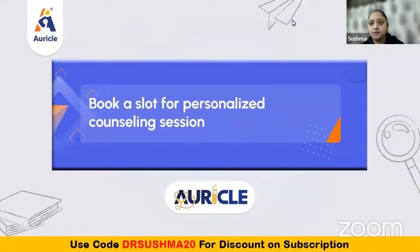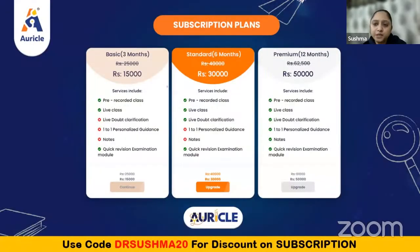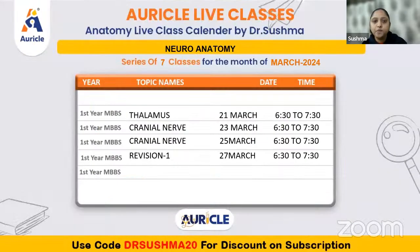You'll be given a mentor who will be like a buddy to you. You can talk to them regarding academic issues and non-academic concerns. They'll make a study plan for you, hold your hand, and make sure that you comfortably pass all your examinations. We have three different subscription models: in the basic plan we have pre-recorded sessions, live classes, and quick revision exam modules; in the standard plan we have pre-recorded classes, live doubt clarification and live classes; and the premium model is all-in-one with one-on-one guidance. You can use my coupon code drsushma20 for any additional discount across all three subscriptions.